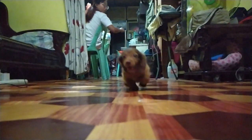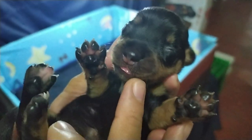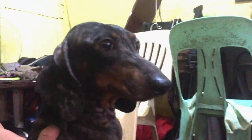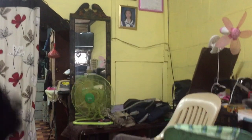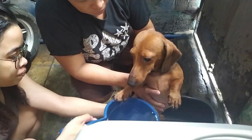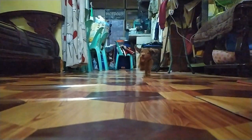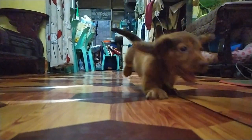We chose dachshunds because our family has asthma and allergic rhinitis, which means we cannot take in pets that are very furry. Dachshunds are perfect for us. Also, we have a small house, so their cute size fits well. They also have low maintenance and have 12 to 16 years of life. Lastly, their lively attitude brings joy and reduces stress in the family.